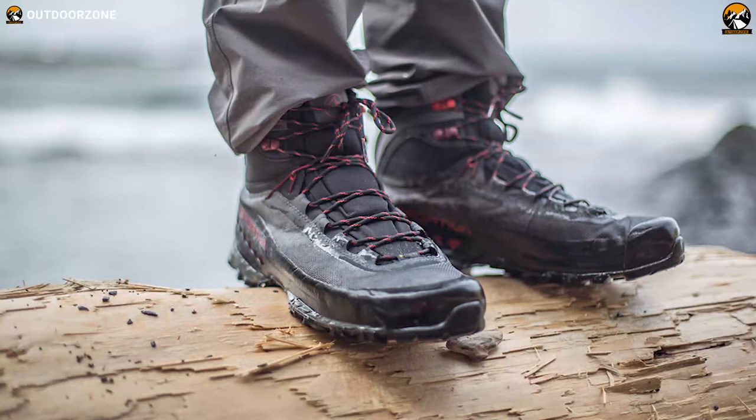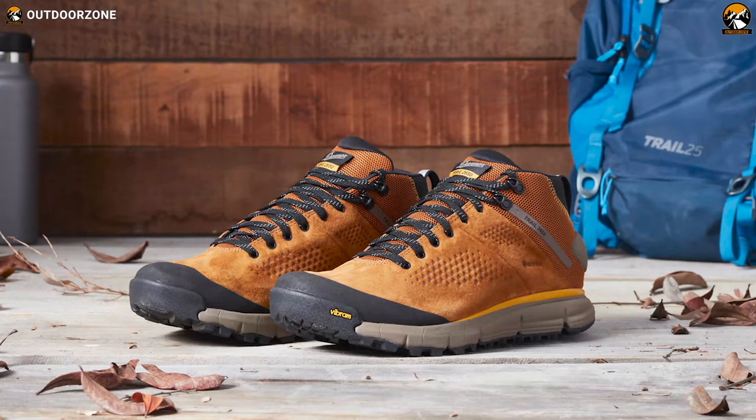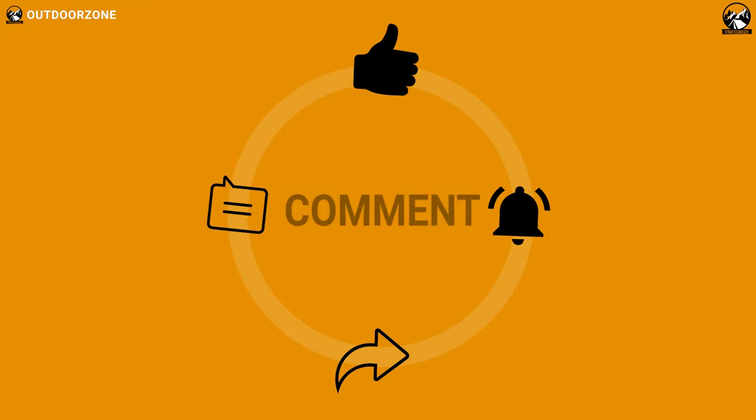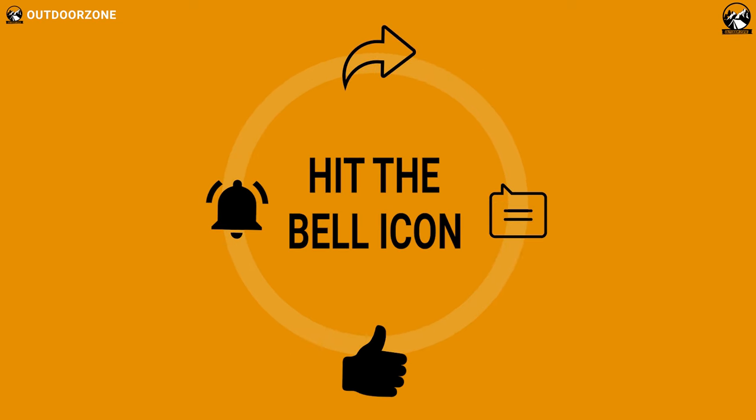So, that was our list of the top 6 best hiking shoes for men! We always crave to learn more! If you think we've missed a product or there's a product we should add, we'd love to hear your opinion!